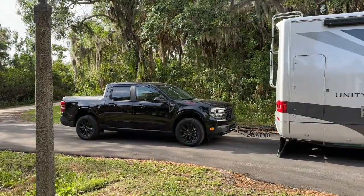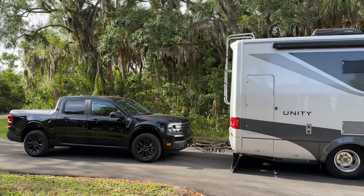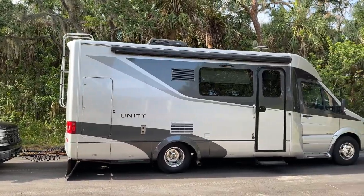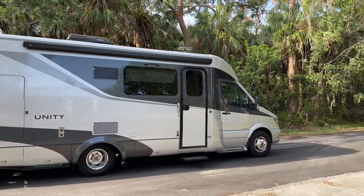I bought the Maverick because I could tow it behind an RV. It tows like a dream. I even save fuel when the Mav is not even running. I will do a video on that soon and will put a link up top when I do.